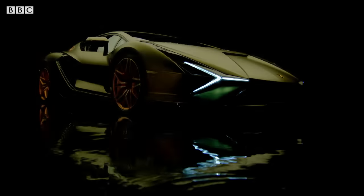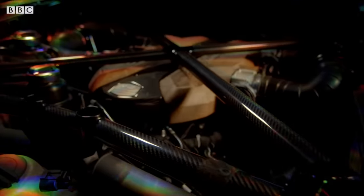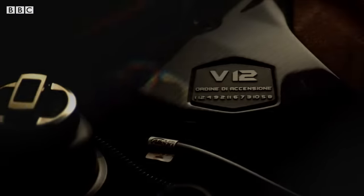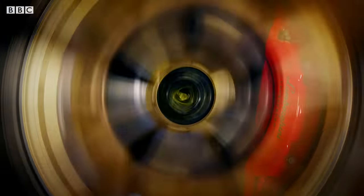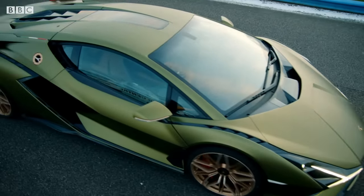When it comes to the whole hybrid thing, the Sian is also a very different car. The engine is no downsized fuel sipper, but Lamborghini's very large, very thirsty 6.5 litre V12. And unlike other hybrids that you can plug into the mains, the Sian only gets electricity from its own brakes. It doesn't even have a battery — instead, it uses something else.